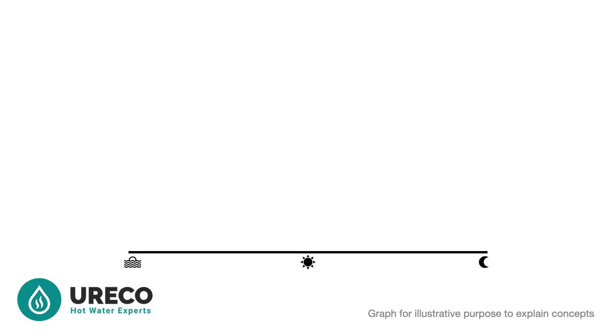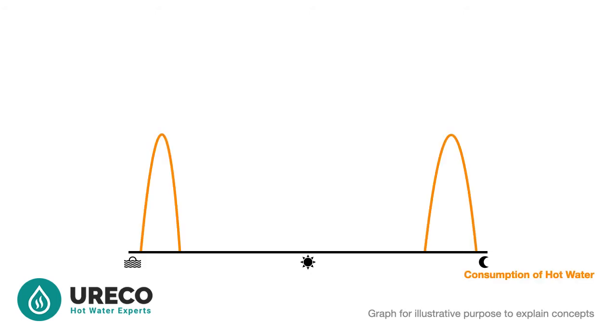Now let us get back to the concept of a thermal battery and our daily timeline again. Most households use the majority of hot water for showers or bathing, typically in the morning and evening. The orange line shows thermal energy demand, or more simply put, your consumption of hot water in the bathroom.